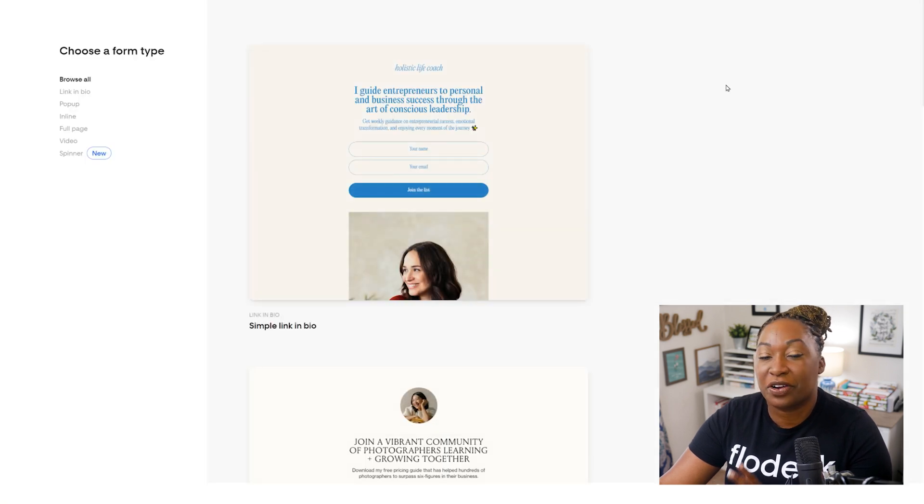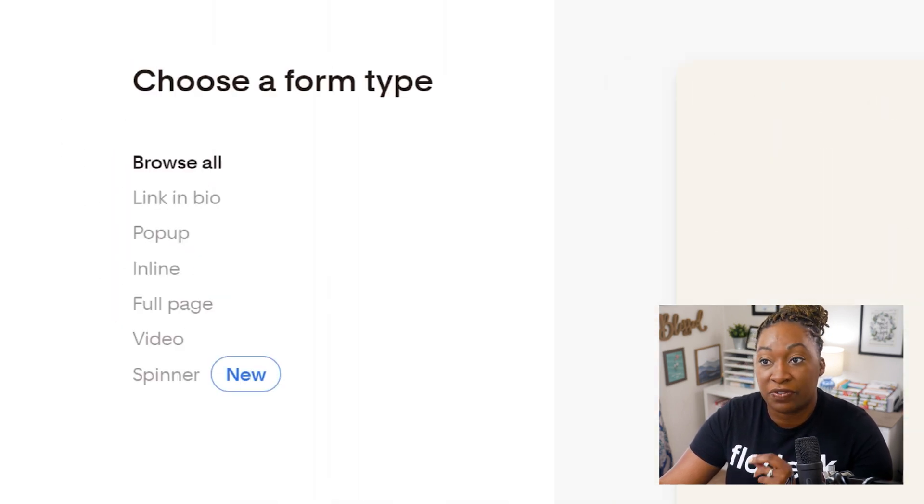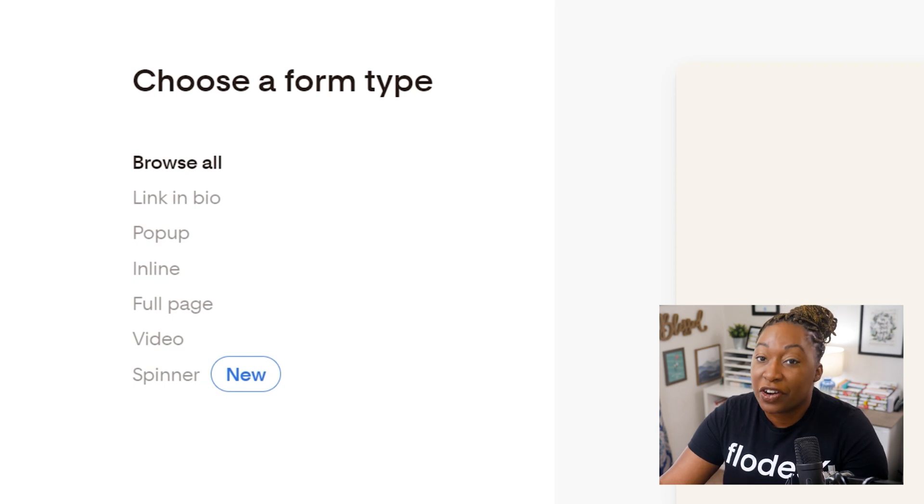Once you log into your Flowdesk account, locate Forms at the top and then click on New Form. From there, you're going to see the default view, which is Browse All. At the bottom of the list, you will find the two new types: video and spinner. Spinner is the newest form type, so that has 'new' beside it, but video is located right above it.